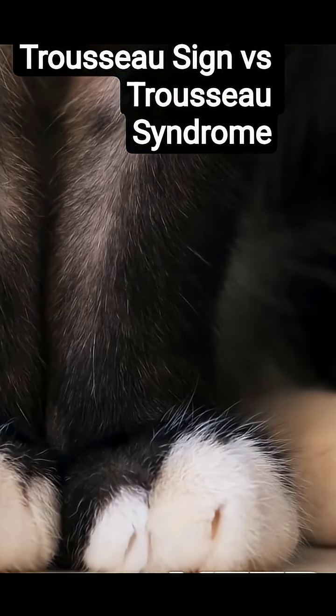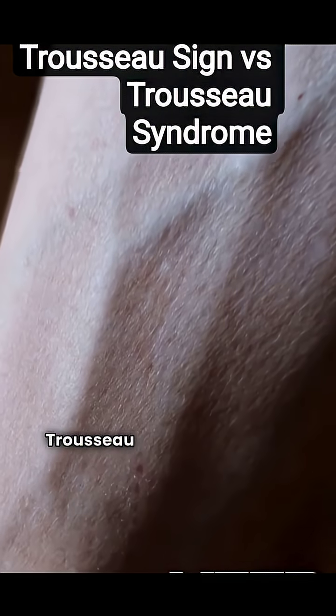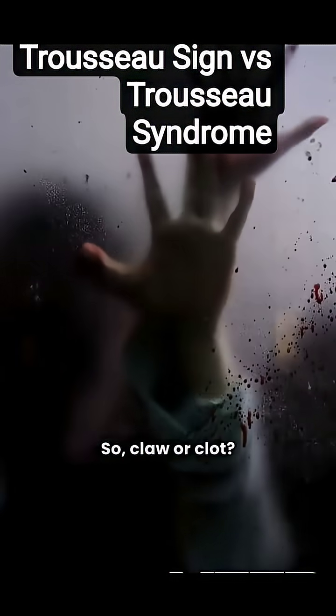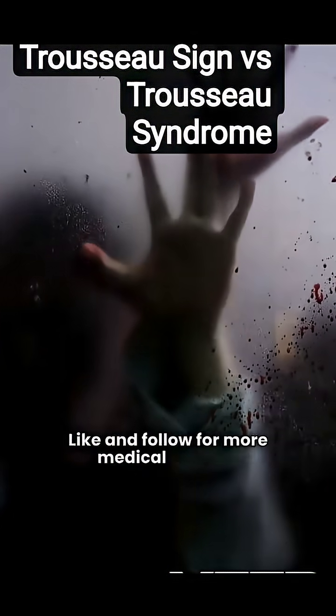Quick recap: Trousseau sign means low calcium and a hand claw. Trousseau syndrome signals hidden cancer and moving clots. Claw or clot — your body is sending you clues. Like and follow for more medical secrets.